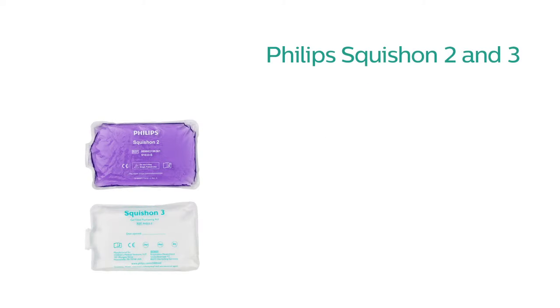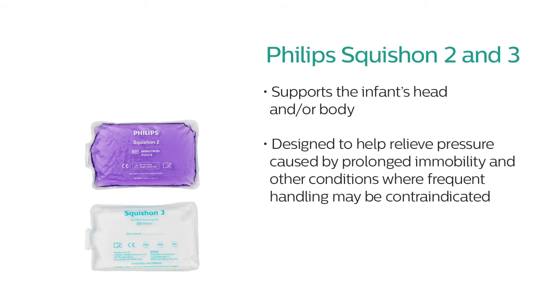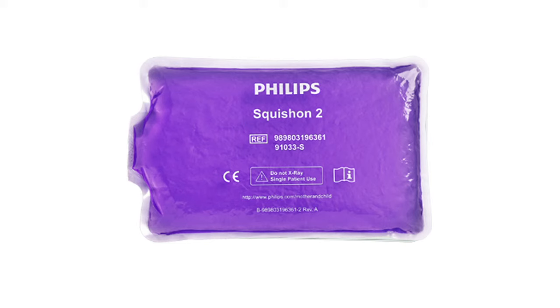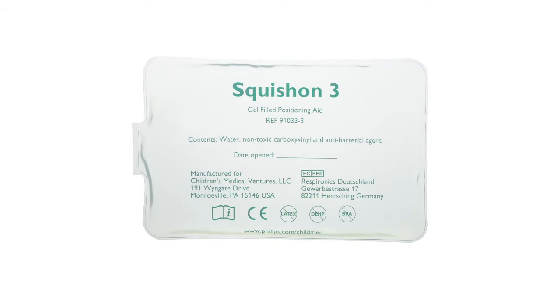Squish-On 2 and 3 provide a soft, pliable surface to support the infant's head and or body. They are designed to help relieve pressure caused by prolonged immobility and other conditions where frequent handling may be contraindicated. The rectangular shape allows for movement while maintaining a supportive surface, and it's made from a soft material filled with a non-toxic gel. Squish-On 2 supports the extremely low birth weight infant, while the Squish-On 3 is for older preemies and babies with more resilient skin.